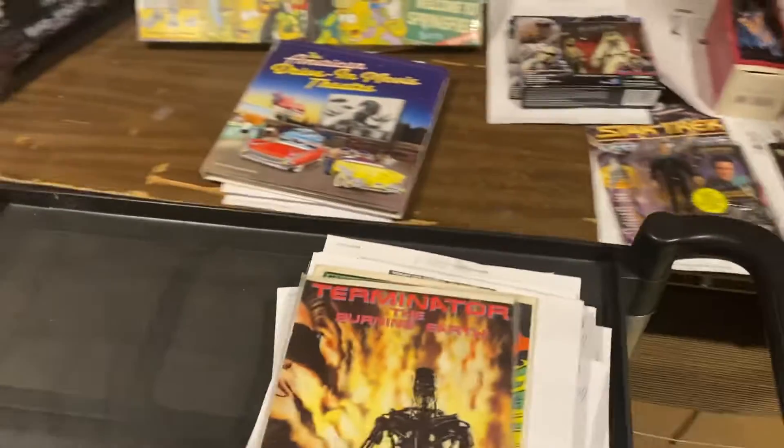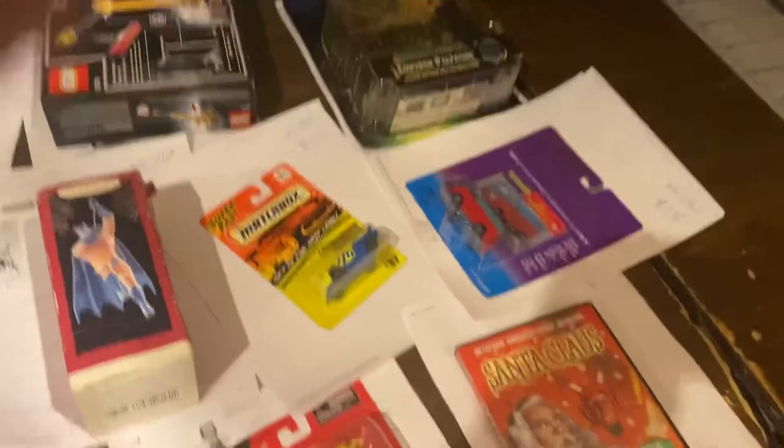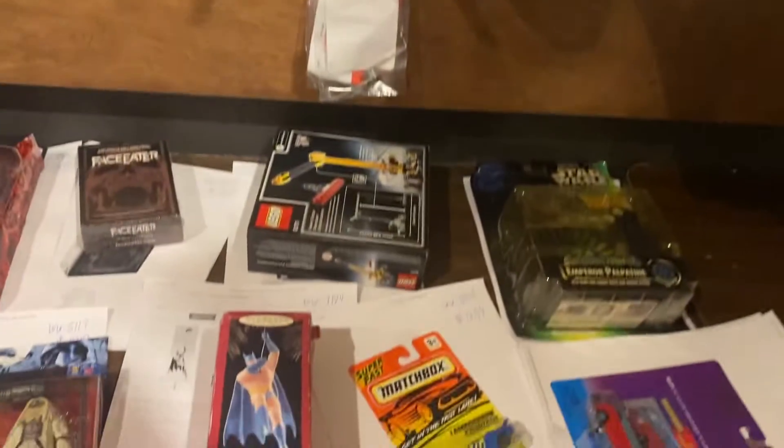Welcome everybody to a huge holiday edition of What's Moving with D. I'm D and I'm here to tell you what's moving. Santa Claus is moving — this is the Mexican Devil vs. Santa Claus movie. You've got to love that.